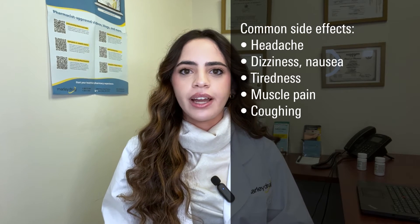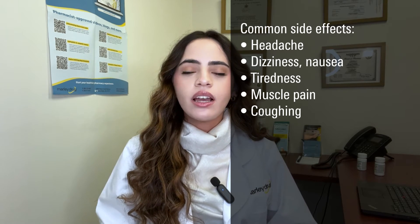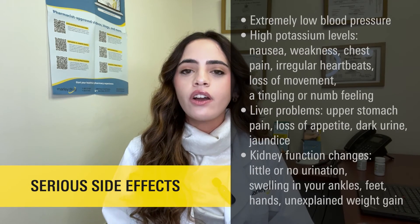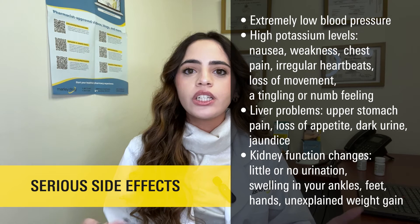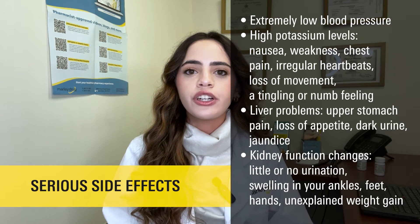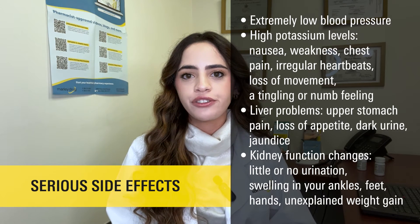What are the side effects of furosemide? Well, like all medications, furosemide has a few side effects. Some common side effects include increased urination, diarrhea or constipation, loss of appetite, numbness or tingling, headache or dizziness, sensitivity to the sun, or blurred vision. If you're experiencing any of these side effects, be sure to talk with your healthcare provider to determine whether a dose adjustment or switching to a different medication would be beneficial for you.